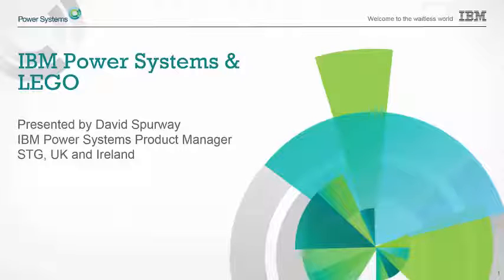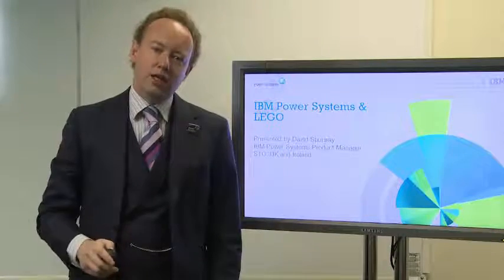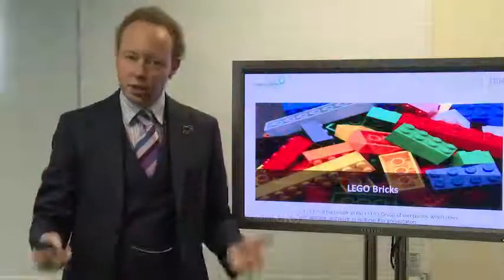Hello, I'm David Spurway, and I'd like to talk to you about IBM's Power Systems. I'd also like to talk to you about LEGO bricks. Not exactly your IBM standard presentation, but LEGO bricks tend to be more entertaining anyway. Let me talk to you about LEGO bricks for a second, because for me they are an analogy to connect what we do in IBM and also what LEGO does so very well.